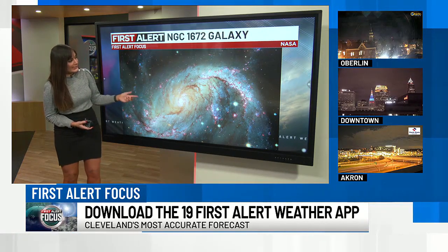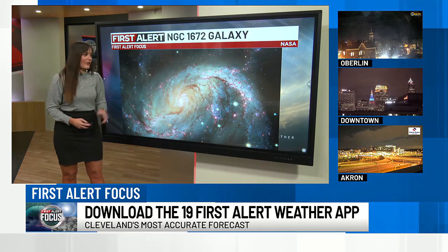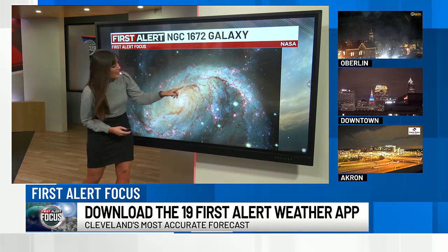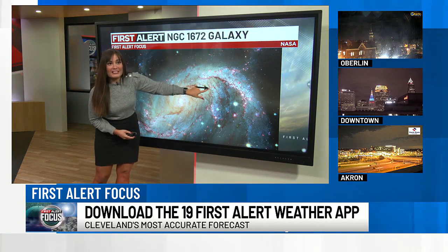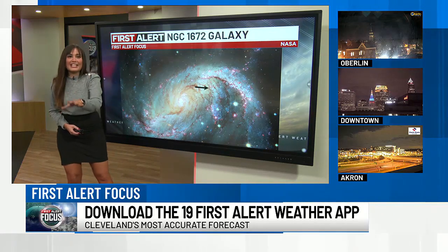So where do you think the supernova is? It's pretty tough to spot, but this is what scientists were looking for. There was one specific spot that they wanted to find and it's very, very tiny — just a little green dot right there. It might even be tough to see on your screen. It is very small. That is the faded supernova.